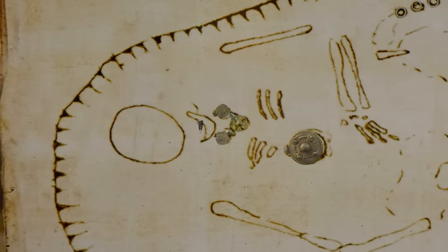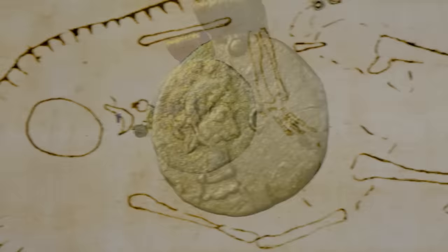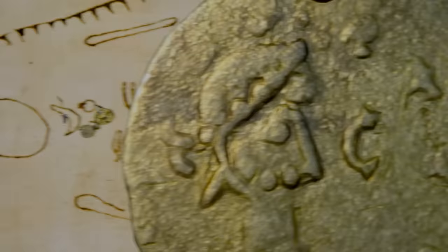Moving up to her neck, in addition to the great big pendant, she's got a little short choker necklace. Two of the pendants are made out of Frankish coins.